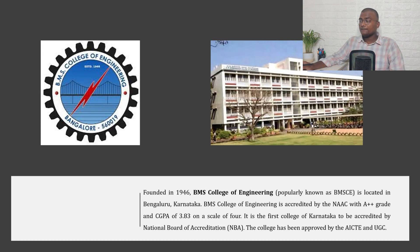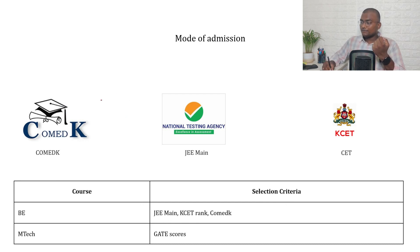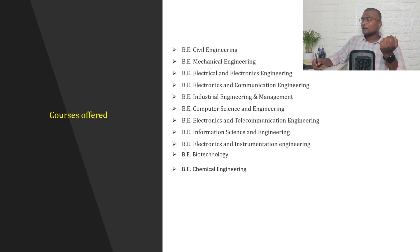Next is BMS College of Engineering, one of the most prestigious institutes in India. Founded in 1946 and located in Bangalore, it is accredited by NAAC with an A++ grade and a CGPA of 3.83 on a scale of 4. It was the first college in Karnataka to be accredited by the National Board of Accreditation (NBA), and is approved by AICTE and UGC. They also accept COMEDK, JEE Mains, and KSET; for M.Tech, a GATE score is required.